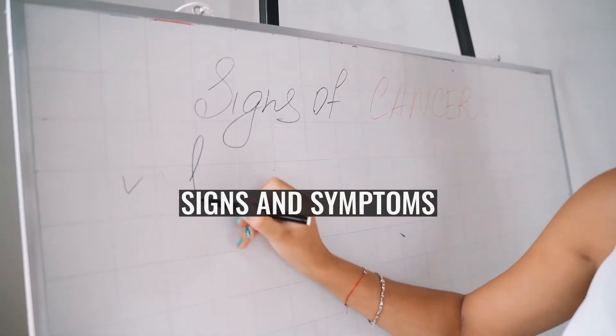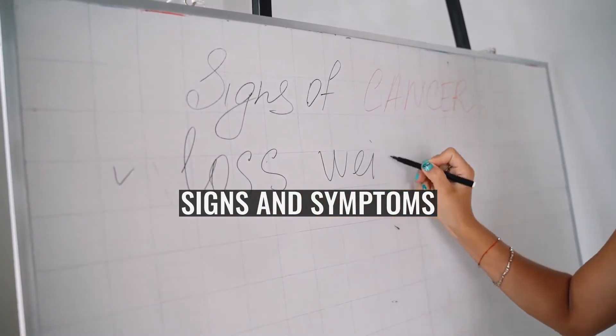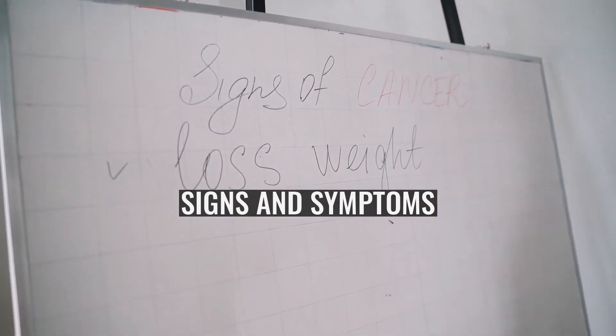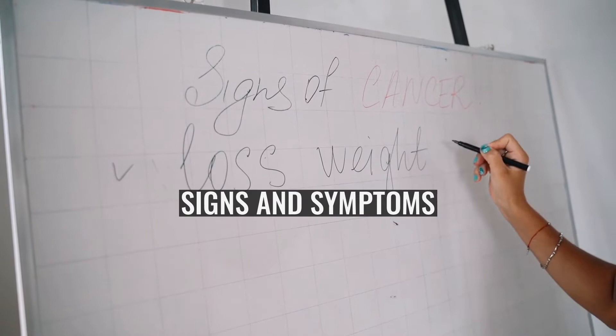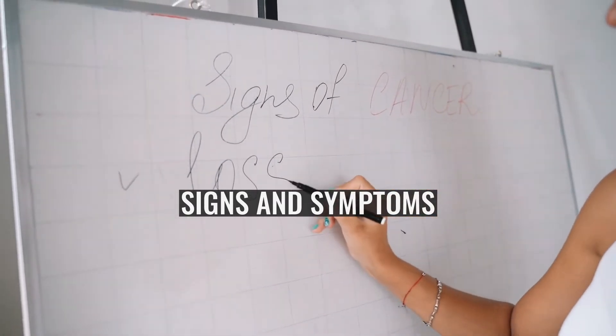Serious sequelae could develop and include infection of the lymphocele, obstruction and infection of the urinary tract, intestinal obstruction, venous thrombosis, pulmonary embolism, chylous ascites, and lymphatic fistula formation. On clinical examination, the skin may be reddened and swollen, and a mass may be felt.